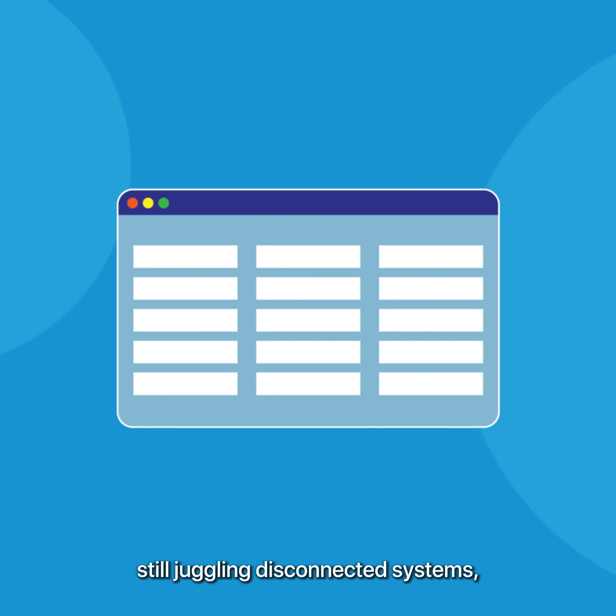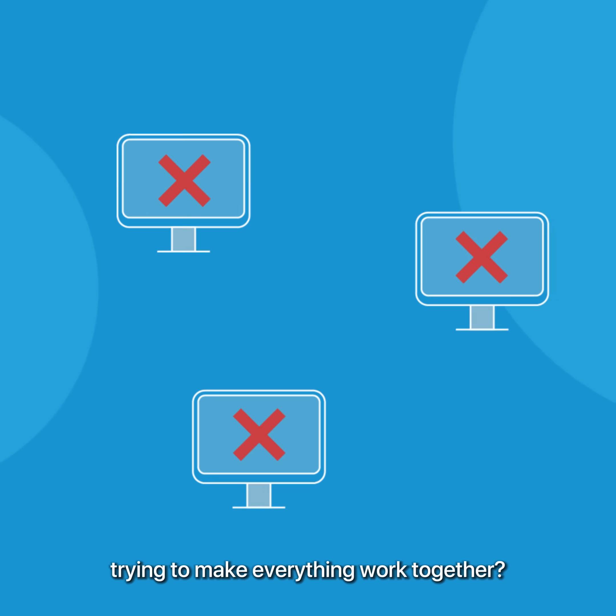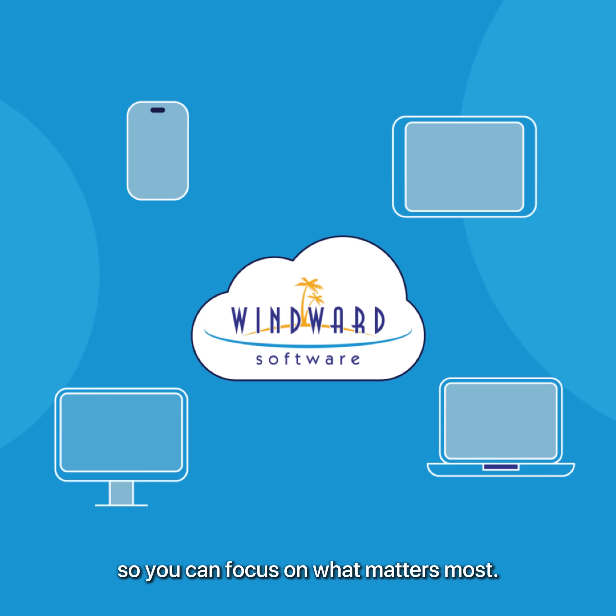Is your business still juggling disconnected systems, spending hours on manual tasks, and wasting time trying to make everything work together? Windward Software is the solution you've been waiting for, streamlining your operations so you can focus on what matters most.